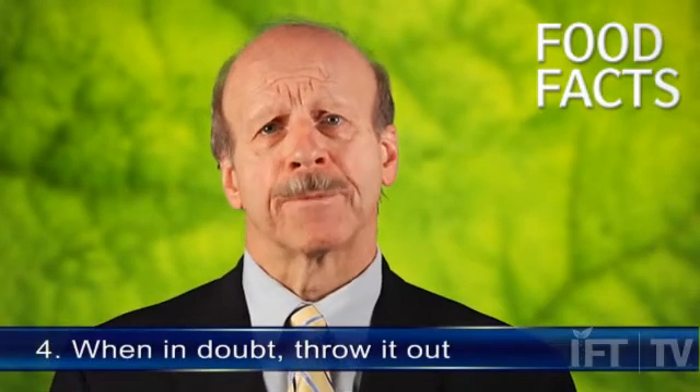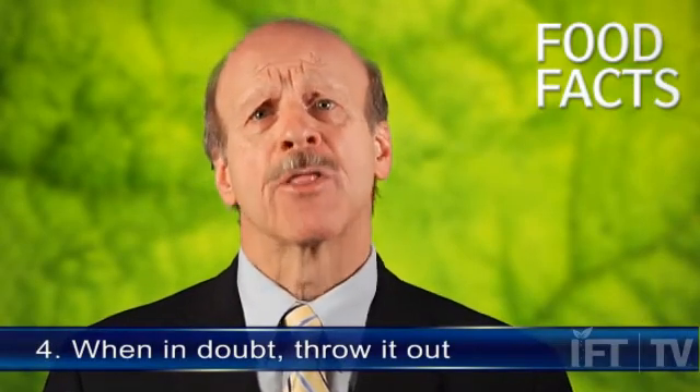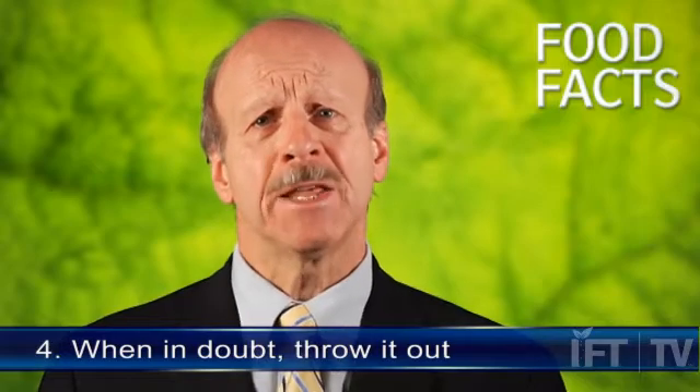Point number four, when in doubt, throw it out. If at any point food is above 40 degrees for two hours or more, throw it away. Never taste food to determine if it's safe — that's not a good thing to do. Food in the freezer that still has ice crystals is okay to refreeze or to cook, but better to toss it out if you're unsure. Remember, eating food not kept at proper temperature may cause foodborne illness even if it's thoroughly cooked.